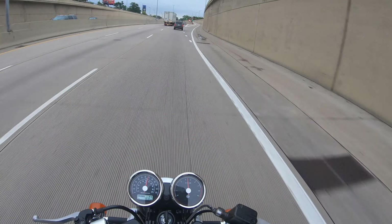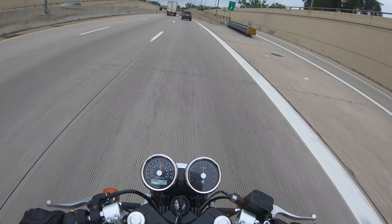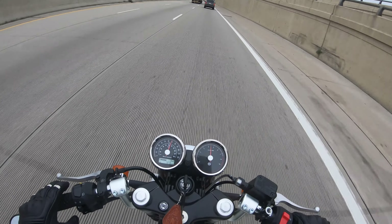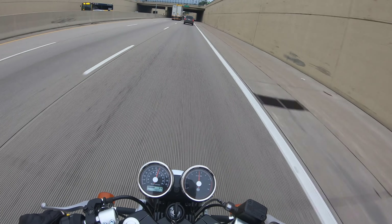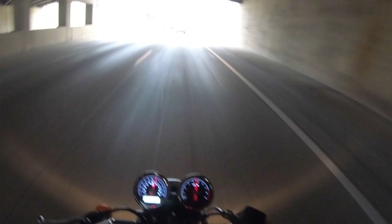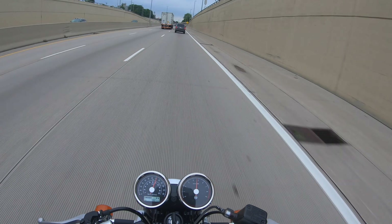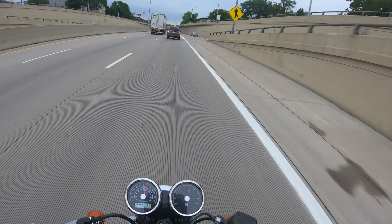I don't know why there's that shake or if there's anything I could do about it. I never took the weighted bar ends out of the bike, so those should be helping. I don't know if there's anything else I could do to add a little more stability up front.